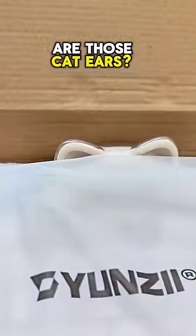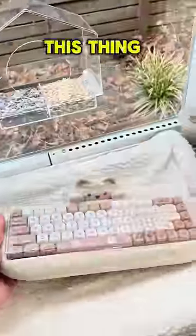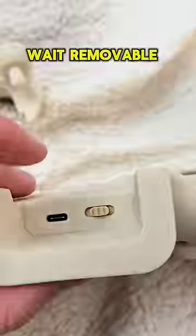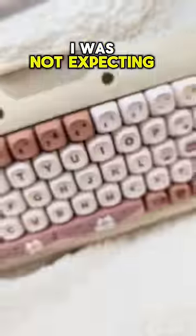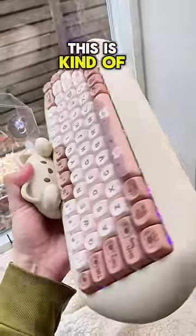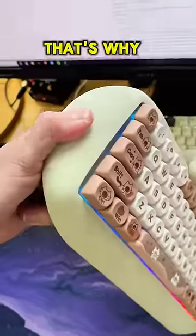Are those cat ears? Why is this thing so heavy? Removable? Now for $80, I was not expecting much here, but I'm gonna be honest guys, this is kind of incredible. That's why it's so heavy.